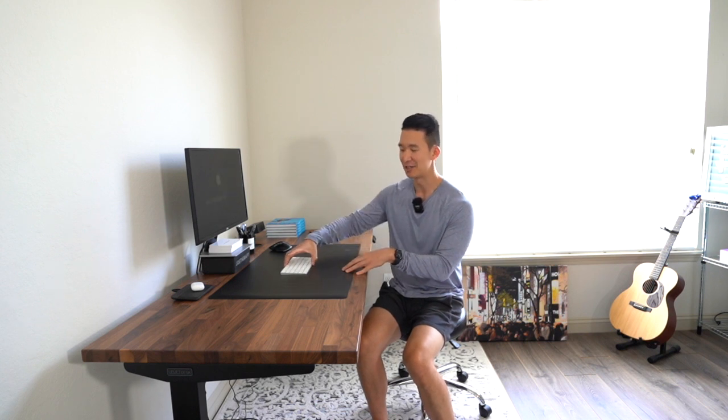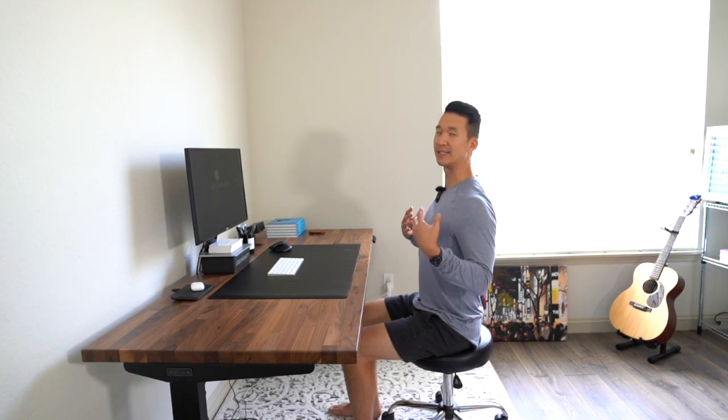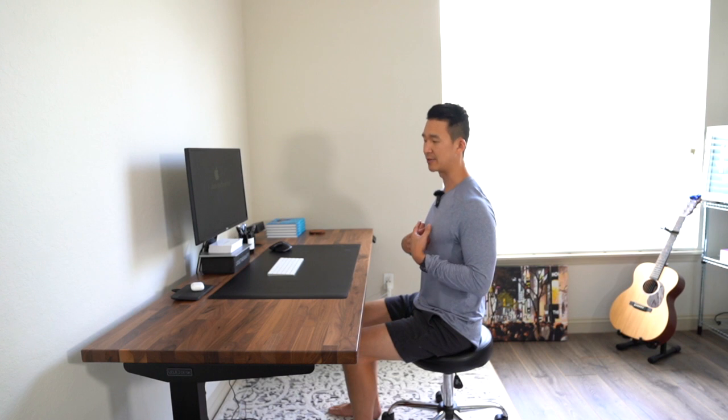Tip number four is doing some stretches and getting moving right at your desk. I'm going to show you a couple of bodyweight movements, plus a really cool stretch using the stand-up desk. The first ones are fairly simple — you don't need anything. You're sitting in your chair, and anything where we're extending or opening the upper body is going to be great because we're hunched over all the time.